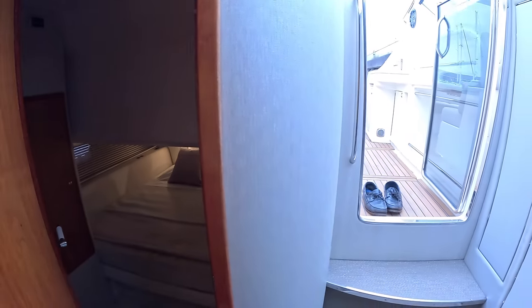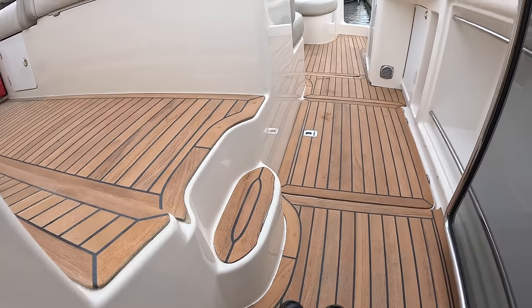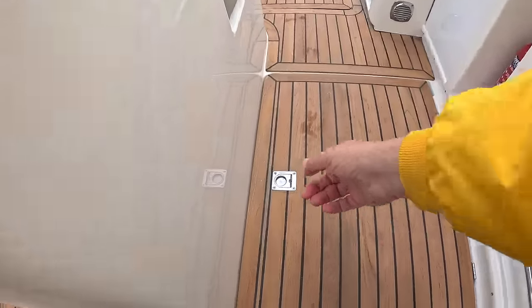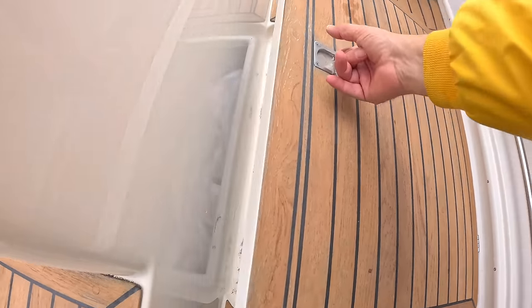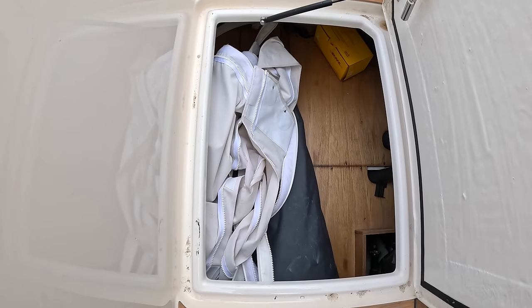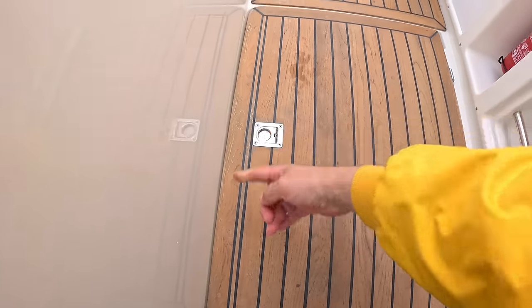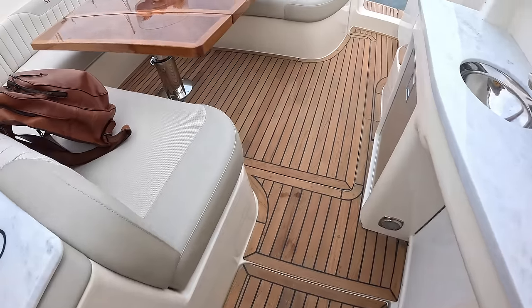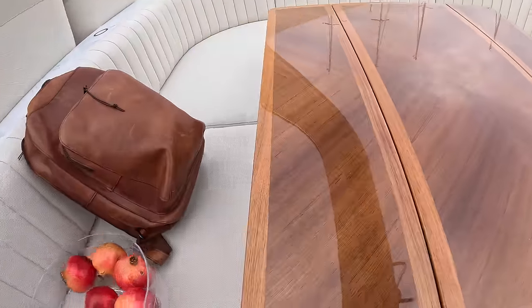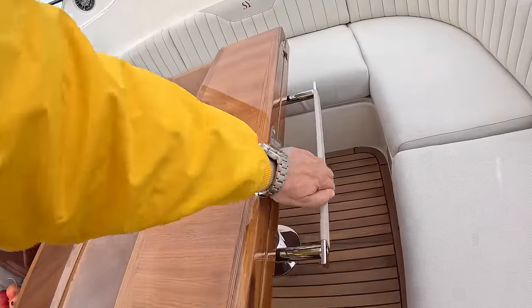Let's head out and talk about the mechanical bits. The first thing we've got is a really nice storage area underneath the floor — canopies and all that kind of stuff lives in there. I mentioned new canopies; as you can see, here they are. Then we need to operate the lift for the engine hatch. The cockpit table folds down — these lovely hinges fold in like that.